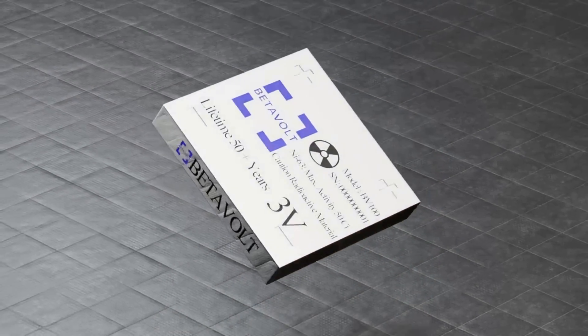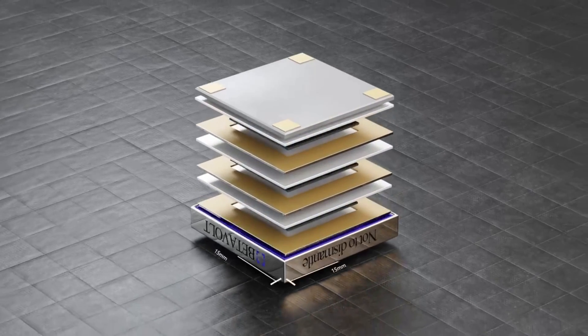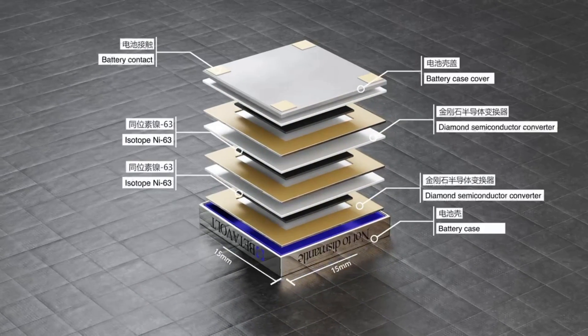BB100 produces 8.64 joules of energy per day and 3,153 joules of energy per year by converting energy released by decaying isotopes into electricity.